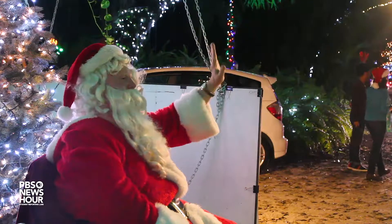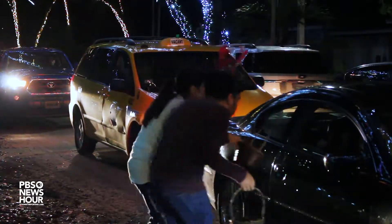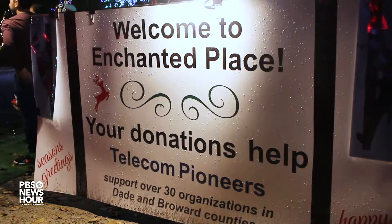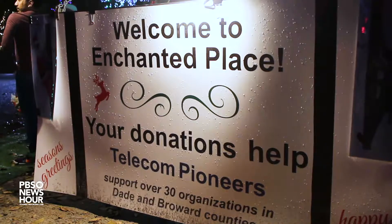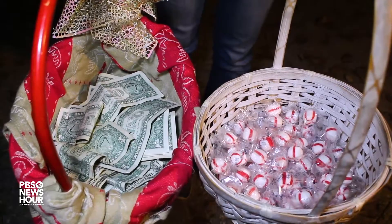But despite the hardships, Enchanted Lane homeowners do this to help others give back. With organizations, and if they are willing to donate a little — just one dollar at a time — we've been able to pick between two and three thousand dollars every year, and that money goes to non-profit organizations for people in need.